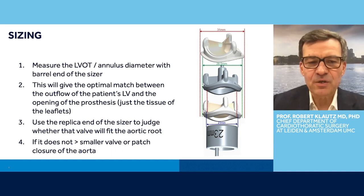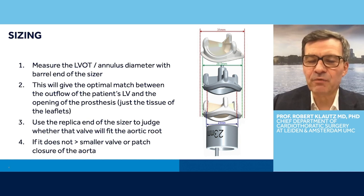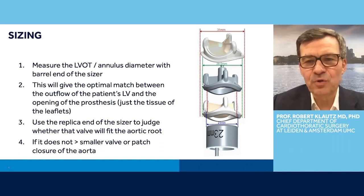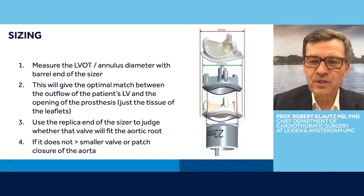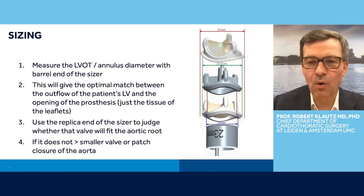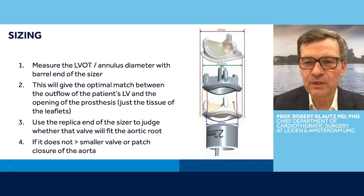The replica end of the sizer you can use to judge whether the valve will fit into the root. Some patients have a very narrow root and although you would like to use this size valve, it may not fit into the root and then it's your decision whether you go one size smaller. I will show you in the trial that the valve has a very low gradient so that should not be a big issue, or you can choose to implant that valve size but you may need to patch-close the aorta, which in my experience you need in about one out of ten patients. But that's not only in this valve, that's in any stented bioprosthetic valve.